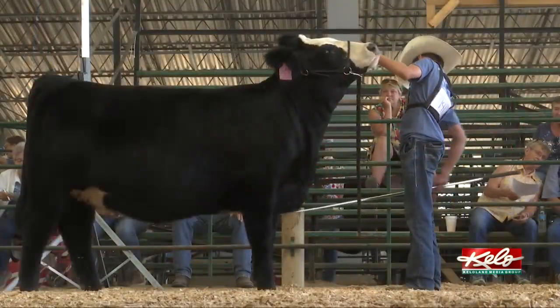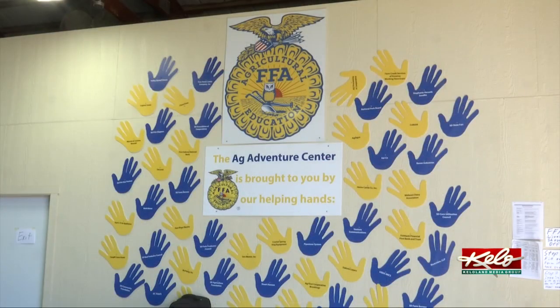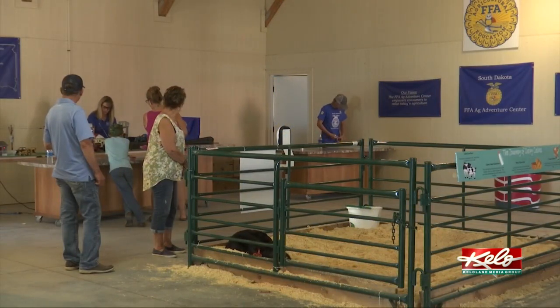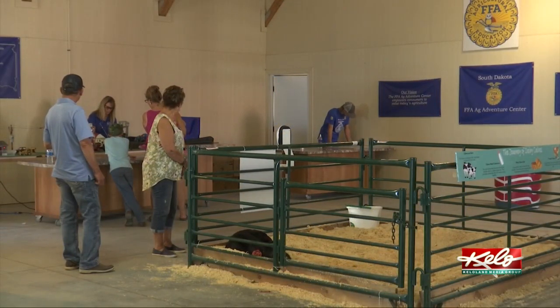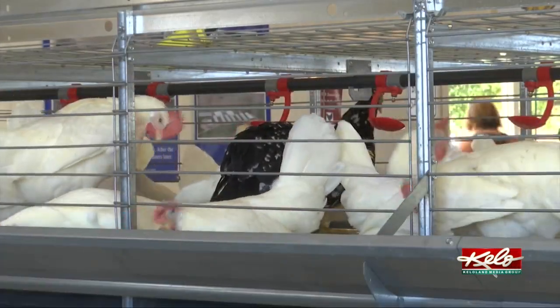Agriculture at the fair reaches beyond the show ring. FFA state officers run the ag adventure center where people can experience the farm to table process. We've got a couple of sows fairing this week, our dairy cow had her calf this morning, and we had chickens and all kinds of things come in and out. Getting set up for them and taking care of them is a big part of our first couple days.